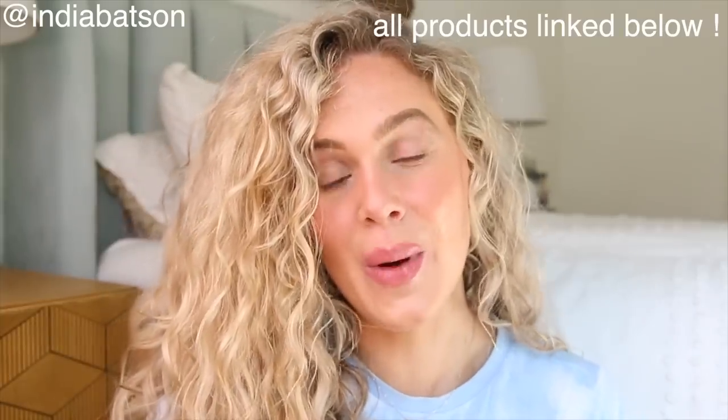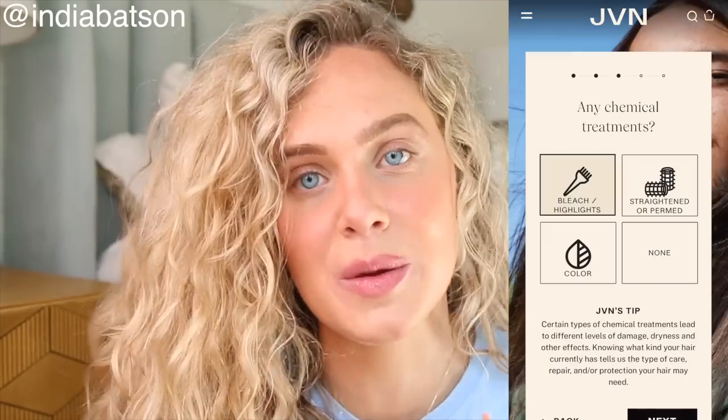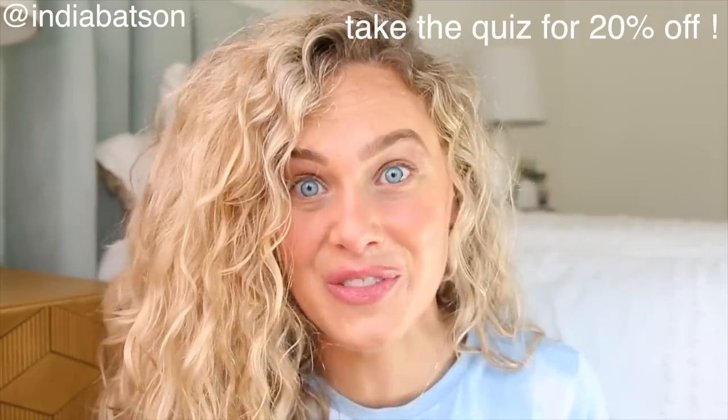Biggest of thank yous to JVN Hair for sponsoring today's video. I'm such a fan of Jonathan Van Ness — I actually met him at Beautycon a couple years ago. All the products will be linked in the description box down below, and if you check out jvn.com there is a little hair quiz to figure out which products would be best for you, and if you take the quiz you receive 20% off JVN hair products. So definitely don't miss that opportunity.